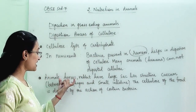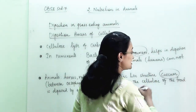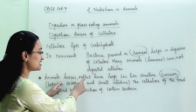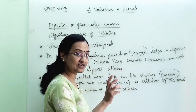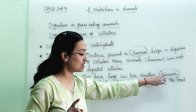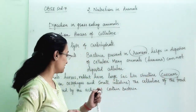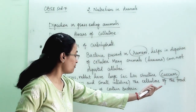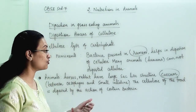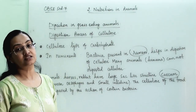Animals like horses and rabbits have a large sac-like structure known as the cecum. In ruminants, the rumen is present, whereas in horses and rabbits there is a sac-like structure located between the esophagus and small intestine, and it is known as the cecum. The cellulose in their food gets digested by the action of certain bacteria present in the cecum, which help in digestion of cellulose.